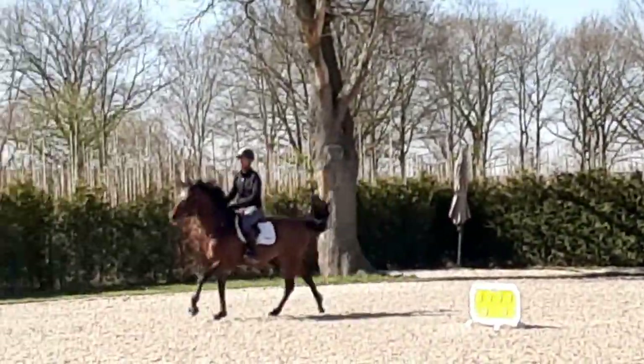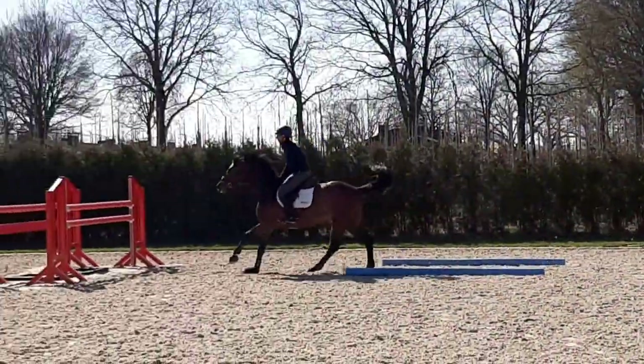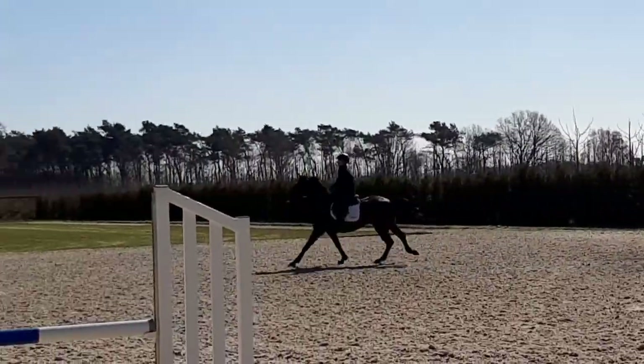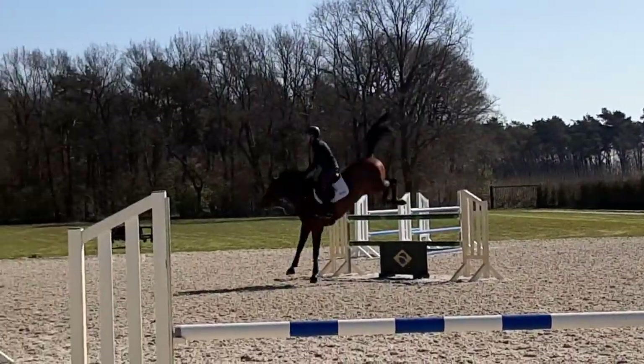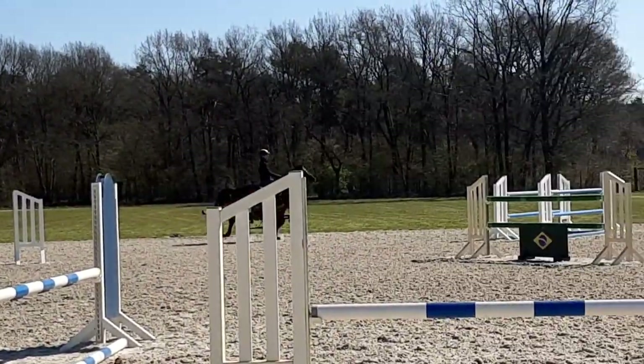If you look, every time I do this rollback I'm doing 10 strides, which is quite quick even for schooling or in a real competition. So the idea is to keep the horse relaxed but always thinking to turn and to go forward between the fences.